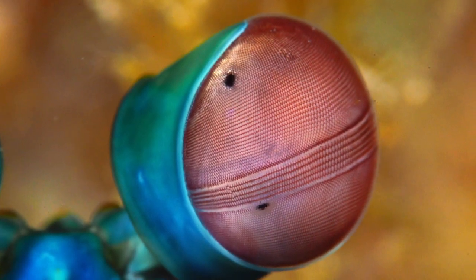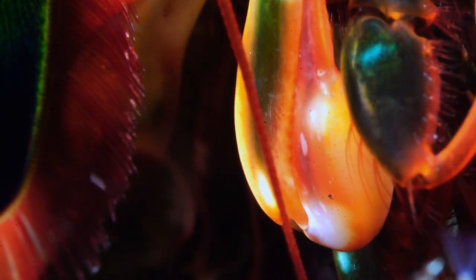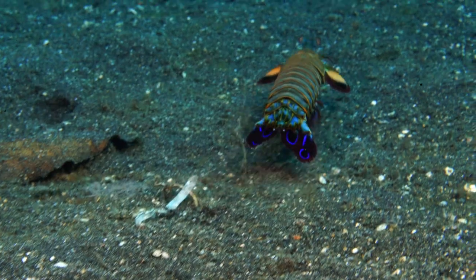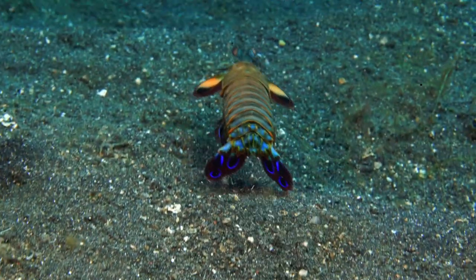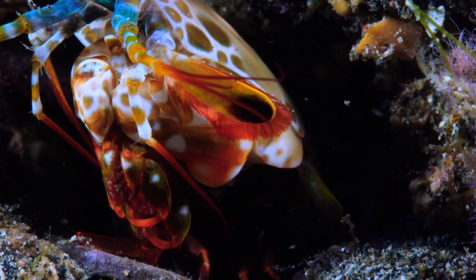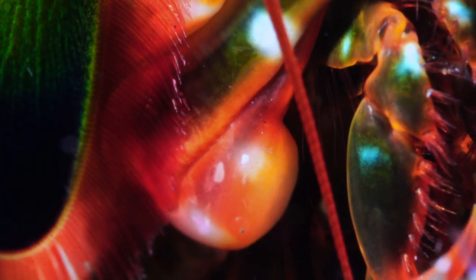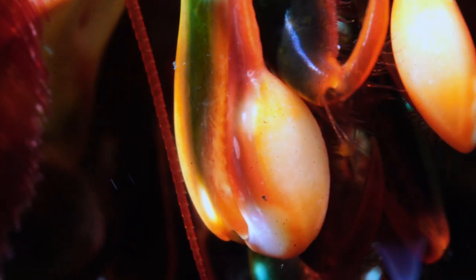With the most complex vision in the world and a punch thrown faster than a speeding bullet, this technicolor creature is an underwater superhero. The mantis shrimp is neither mantis nor shrimp, but it delivers the ultimate knockout. Its strike really is faster than a speeding bullet — a .22 caliber to be exact.